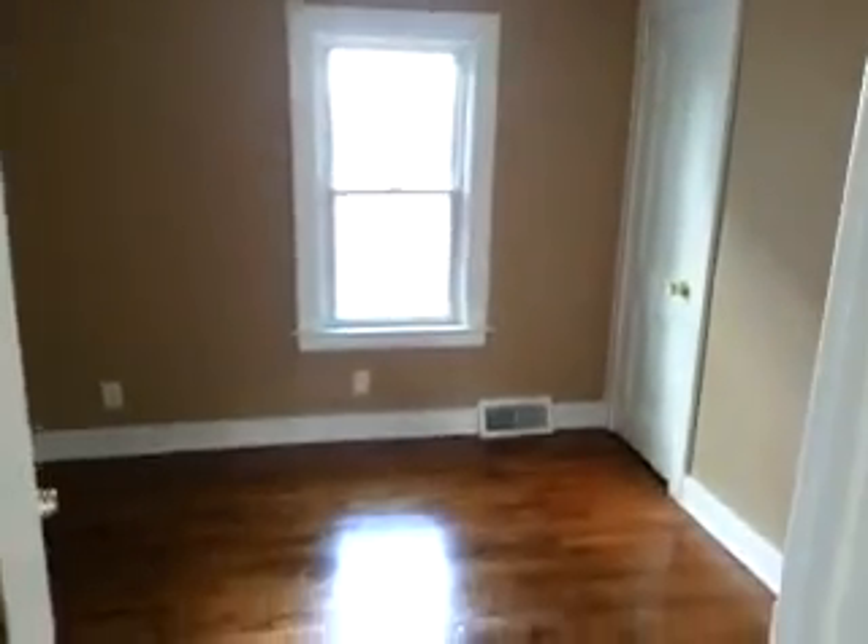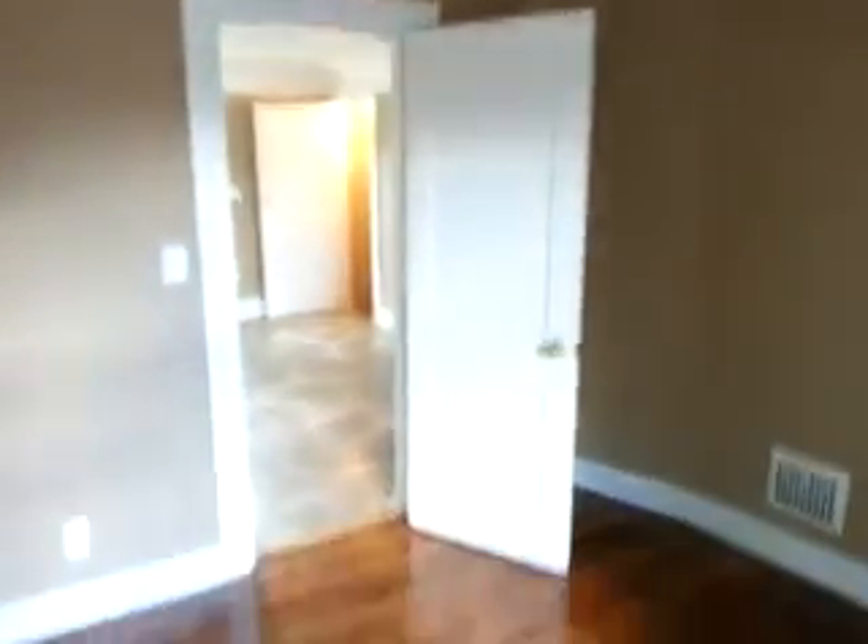Here's our second bedroom. Ceiling fan in there as well. Here's a look at our second bedroom.